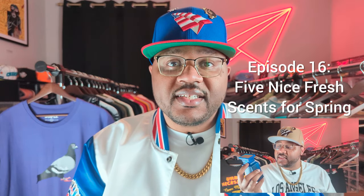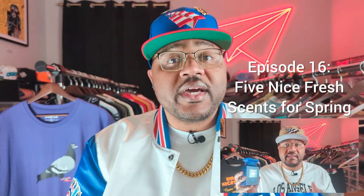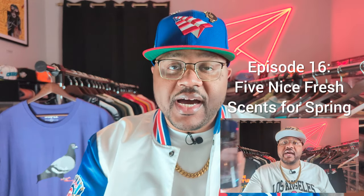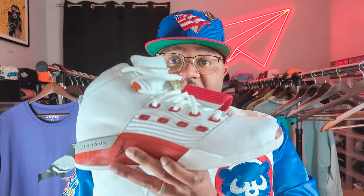Speaking of my last video, if you haven't checked out episode 16, we went over five nice fresh scents for spring. Videos like that are a great way to find out about decent fragrances quickly without having to sit through an entire review video like this one. I know everybody's attention span is a bit different, so if that's you, check out episode 16 and leave a comment with your thoughts.